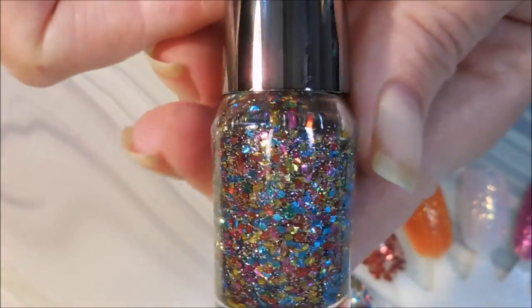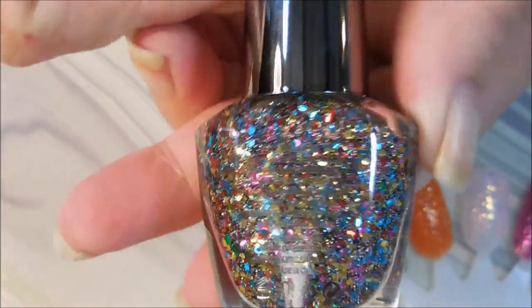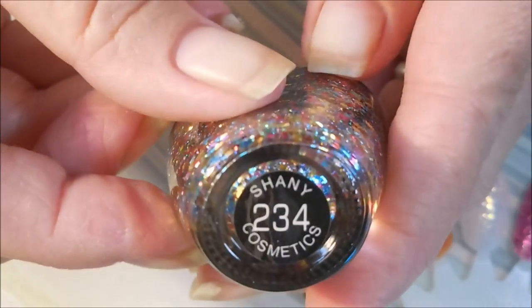And this one is all the colors of the rainbow — it's number 234.